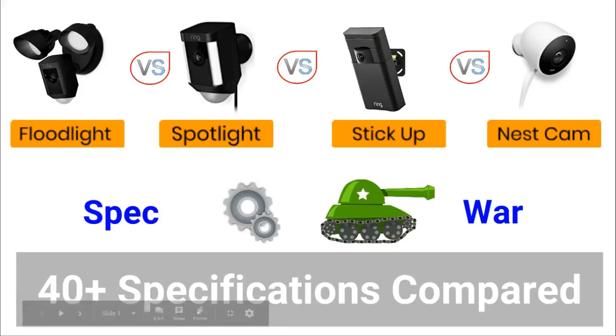Hello everyone and welcome to another product comparison video brought to you by James from MySmarterHome.com. Today I am comparing four outdoor security cameras: the Ring Floodlight versus the Ring Spotlight versus the Ring Stick Up Cam versus the Nest Outdoor Camera.